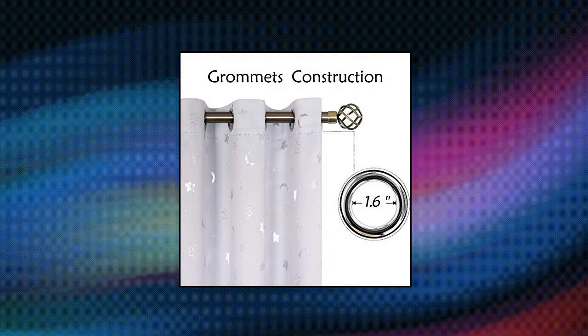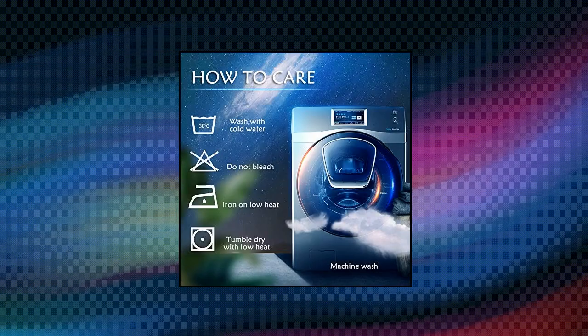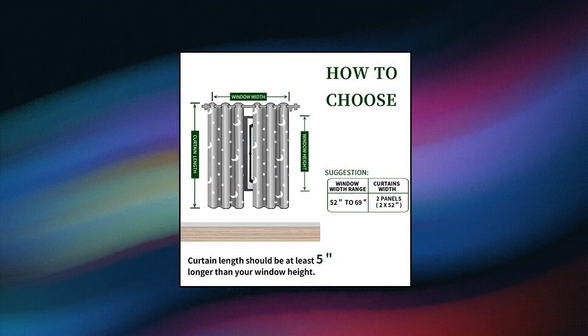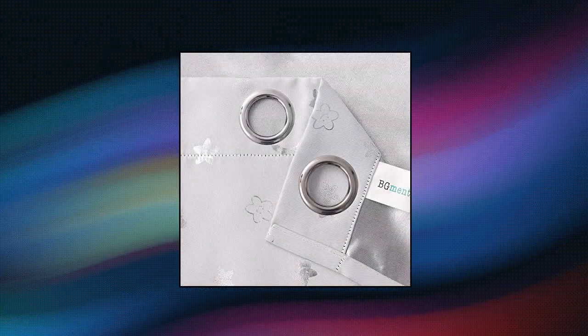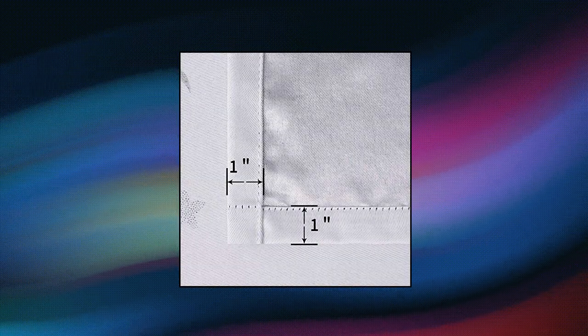BG Met Moon and Stars Blackout Curtains for kids bedroom — set of two grayish white blackout curtains with sparkly silver moon and stars patterns. Each panel measures 42 inches wide by 63 inches long. Each curtain panel has six metal grommets on top, with an inner diameter of 1.6 inches, compatible with most rods. Easy to install and slide smoothly. Can block out 80% or above sunlight, perfect for baby late sleepers and afternoon naps.